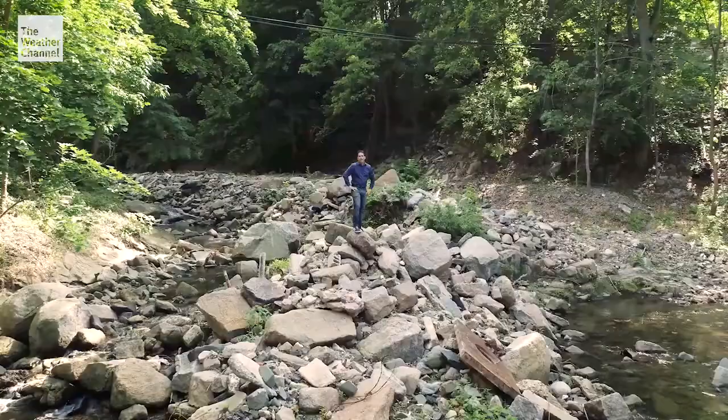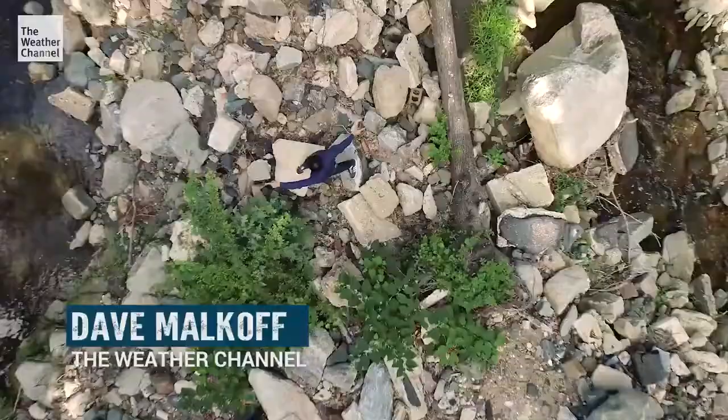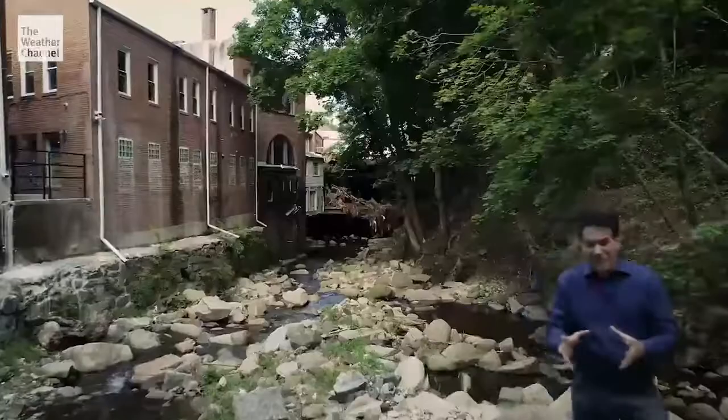This is the exact spot where a flash flood can go from bad to worse, where the Tiber and new cut streams combine. Not only are you adding more water here, but you're pushing it through a tighter spot, almost as if someone took two fire hoses and tried to push that energy through a garden hose.